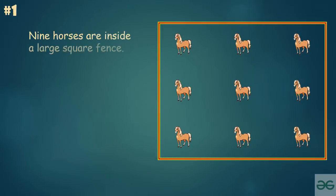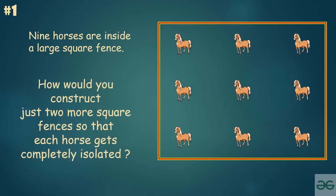As shown in the image, nine horses are inside a large square fence. How do you construct just two more square fences so that each horse gets completely isolated? Feel free to pause for each riddle.